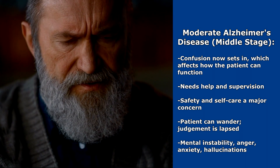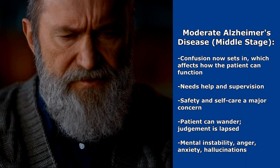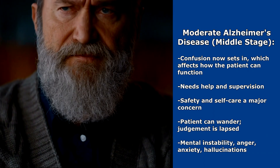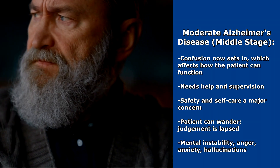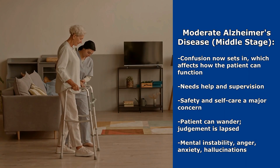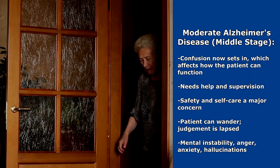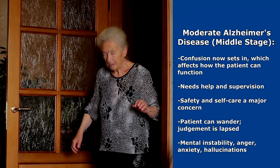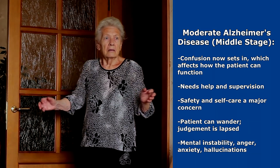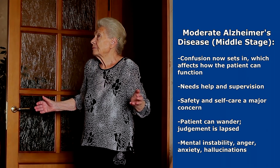Next is moderate Alzheimer's disease, the middle stage. This is when things start to change. Confusion now sets in that affects the patient's ability to function and they're going to need help. Safety is a main issue along with helping them with their self-care and medical needs. Their judgment is going to start to lapse, they are going to have major safety issues, getting lost, and doing a thing called wandering, which will be covered in the nursing interventions.